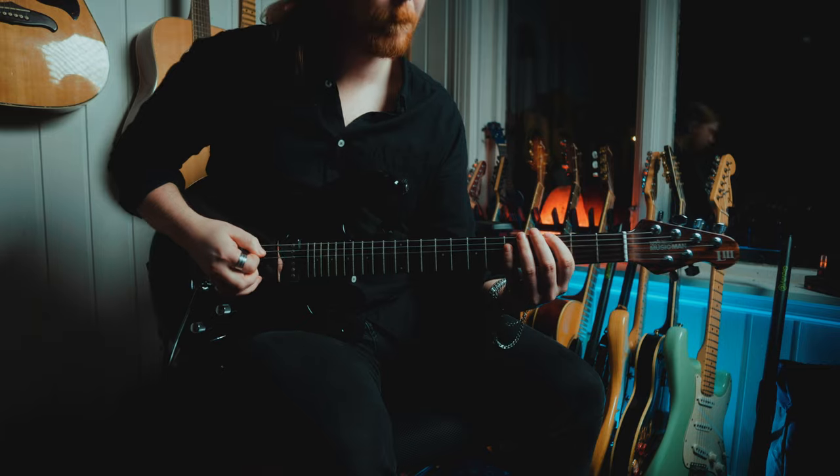So take the time to dissect his rhythm parts and don't hesitate to put your own spin on them.